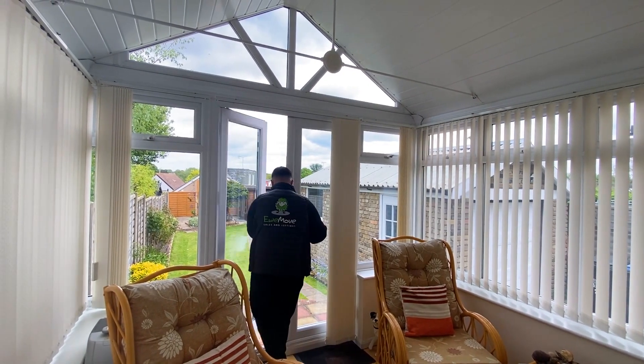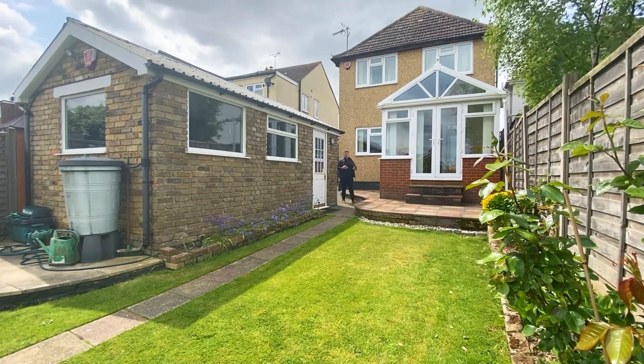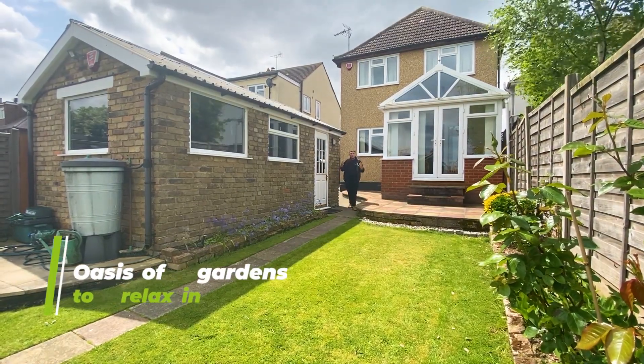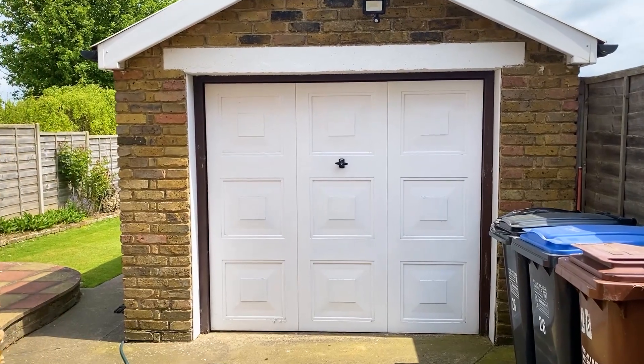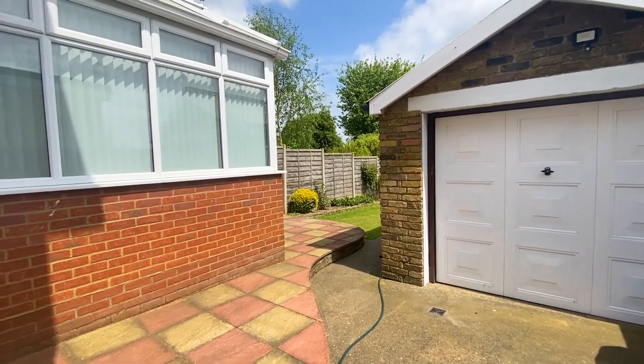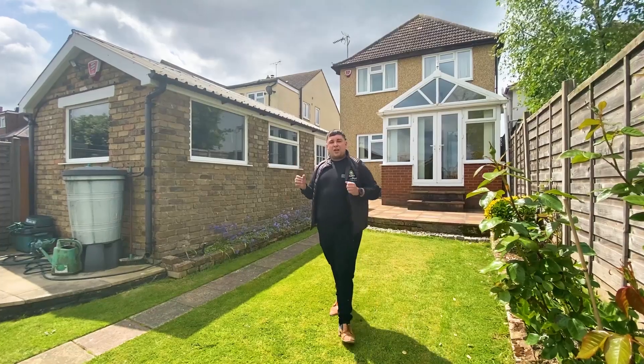Welcome outside to this oasis of a garden. With entrance through the conservatory, you reach the garden and this oversized garage, which has its own alarm system, two points of entry, is being used as a utility room, and features three large windows.